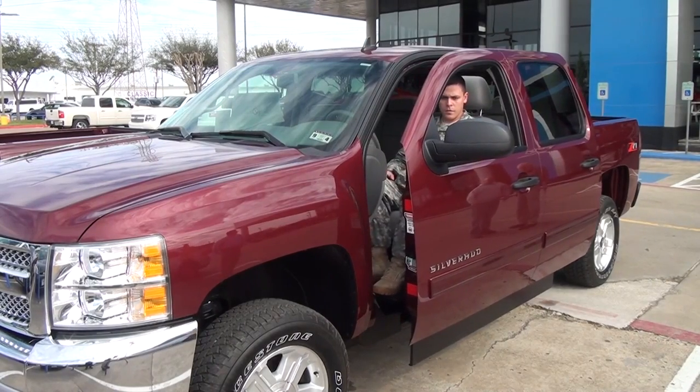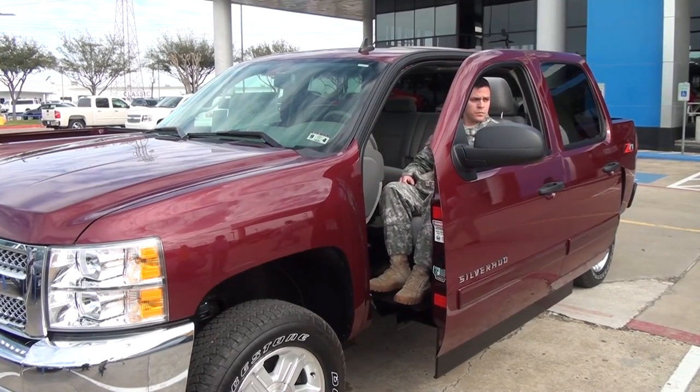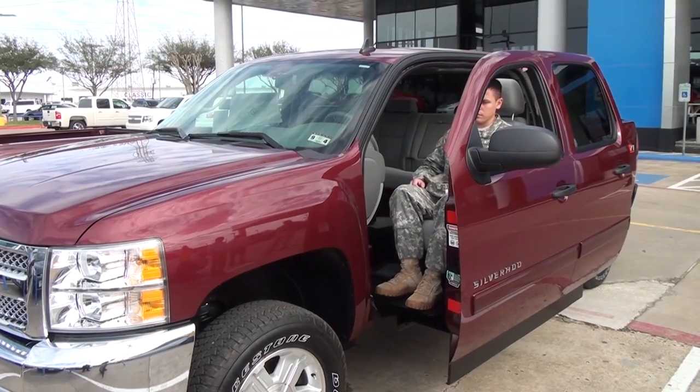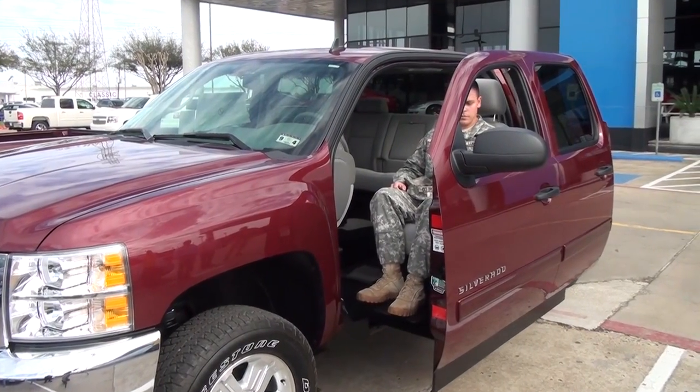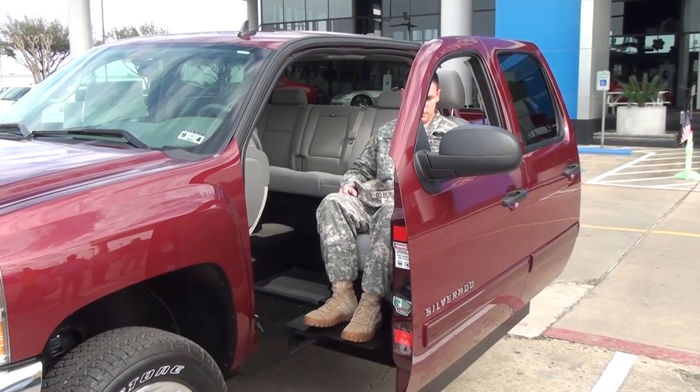They can get back into a truck and go back to hunting, mudding, and having fun. They can go back to having a regular life. They're not confined to the backseat of a van anymore, and we have this out in the showroom.